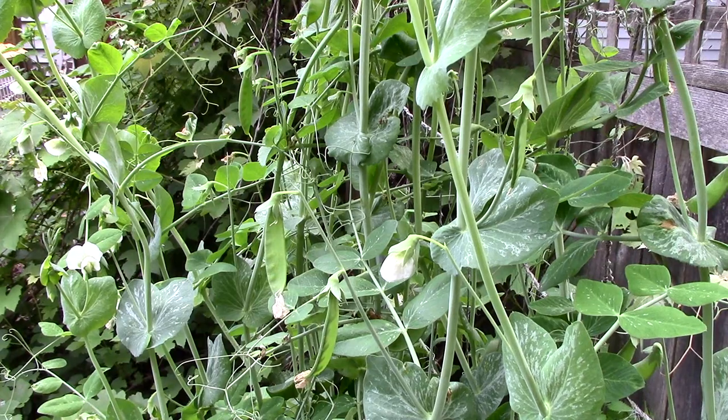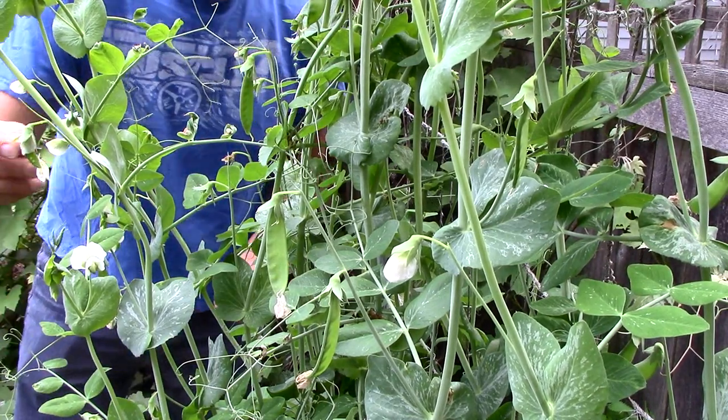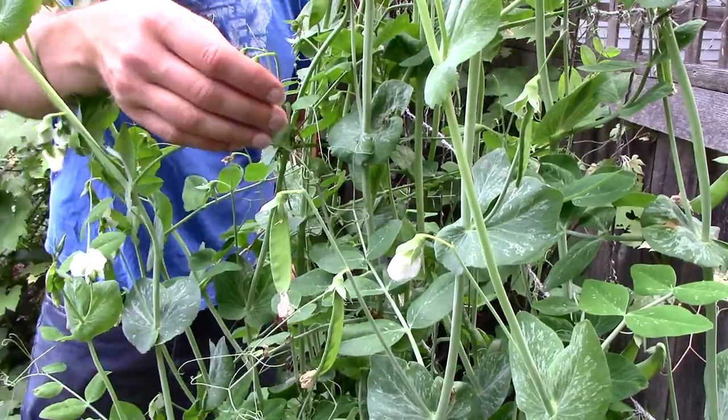We started harvesting one of our favorite garden treats about a week ago: sugar snap peas. We eat most of them fresh from the vines as we graze the garden.